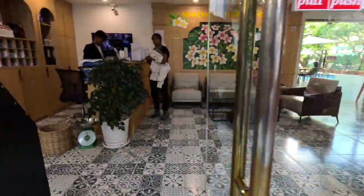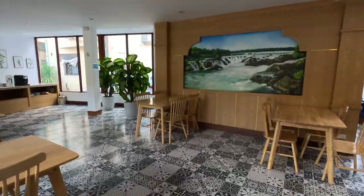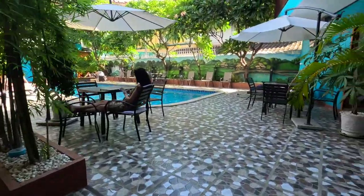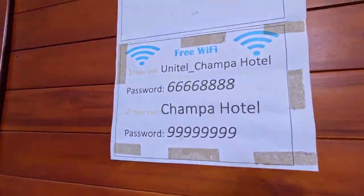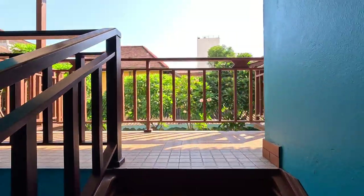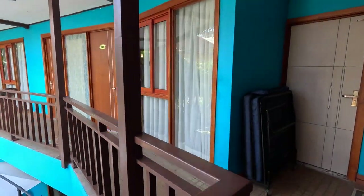There is another shot of the lobby, and the wifi is very good here. So I am back where I started. That's it — my quick recon of the area here in Vientiane, Laos, just outside my hotel here at the Champa Boutique.